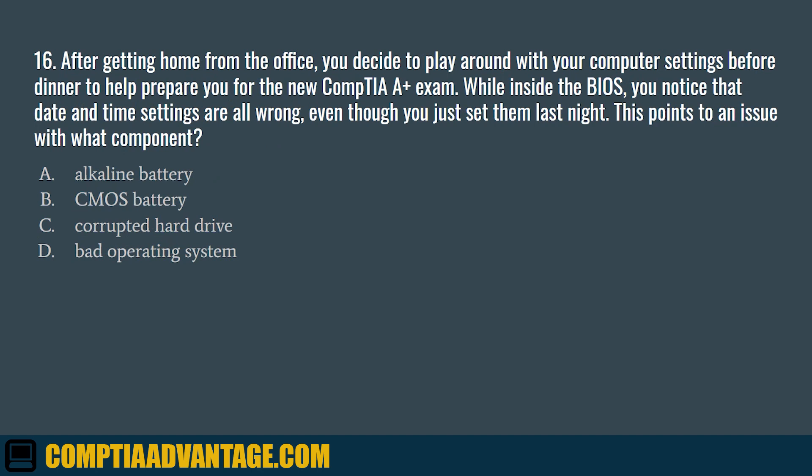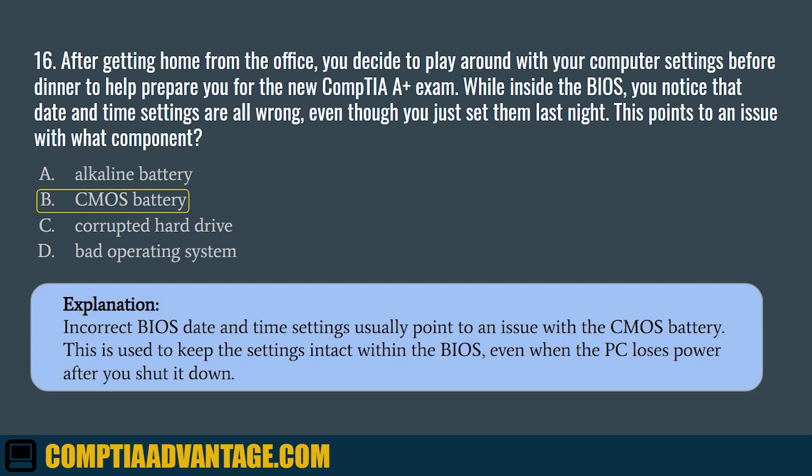Question 16. After getting home from the office, you decide to play around with your computer settings before dinner to help prepare you for the new CompTIA A+ exam. While inside the BIOS, you notice that the date and time settings are all wrong, even though you just set them last night. This points to an issue with what component? The correct answer is B. CMOS battery. Incorrect BIOS date and time settings usually point to an issue with the CMOS battery. This is used to keep the settings intact within the BIOS, even when the PC loses power after you shut it down.